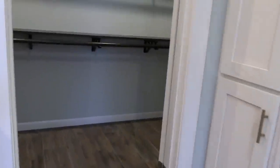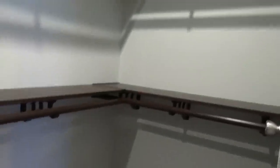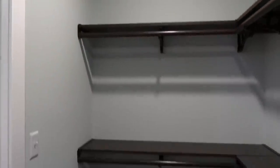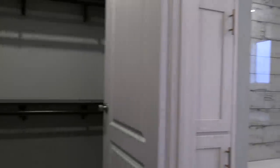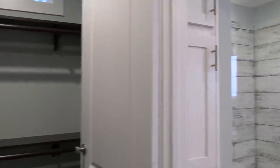Let's see how big this master closet is. It's not the biggest master closet I've ever been in, but some of the other things are really big. You've only got so much space in this size house. But I do like the shelving and how it's set up.